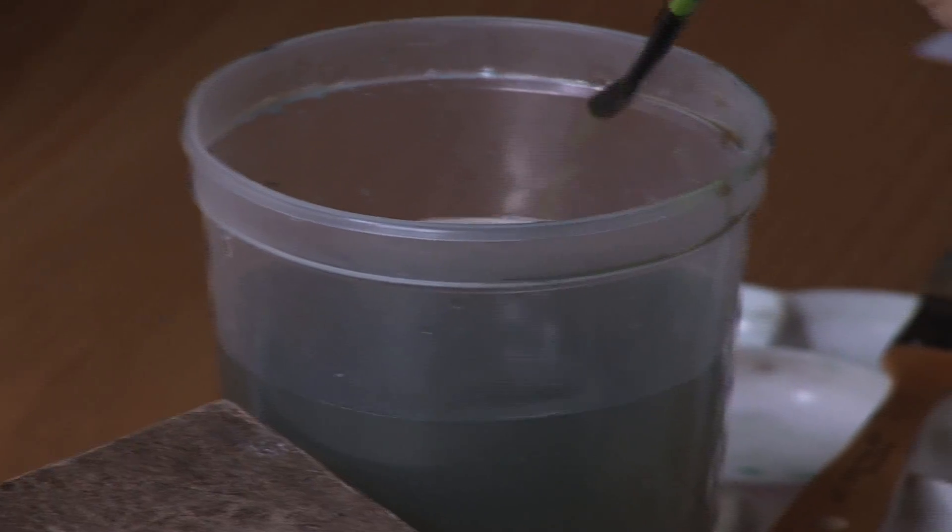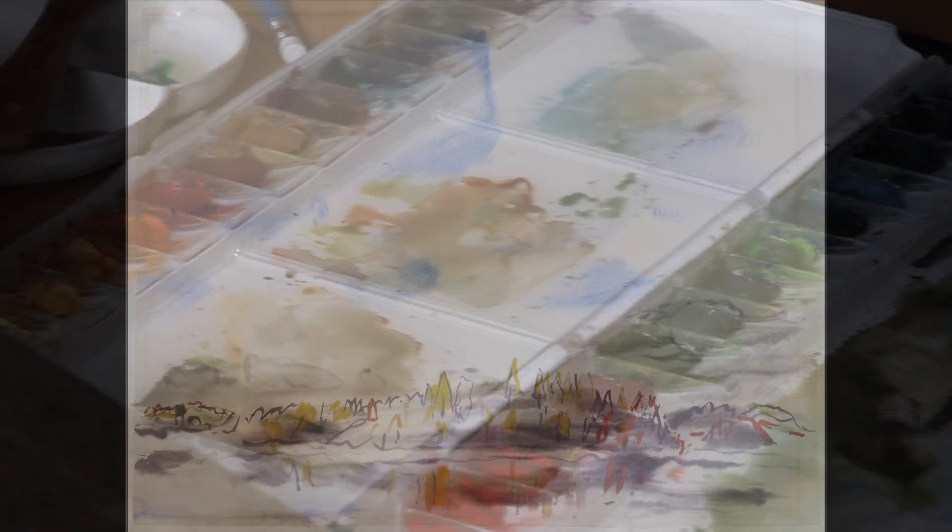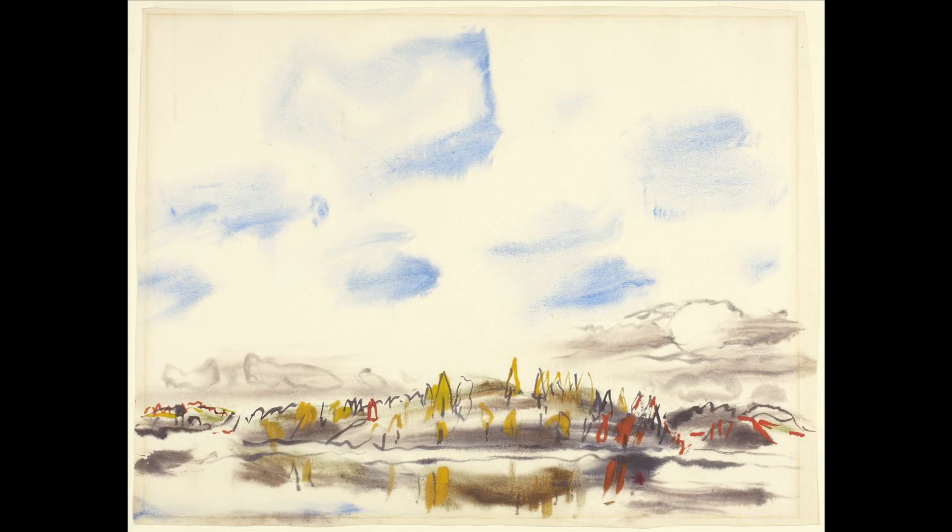Each painting is done in a single operation. Everything is planned and the color prepared, the brush is charged, the paper is wet all over with a large brush. The painting is all done before the paper dries — three or four minutes, and not touched again.